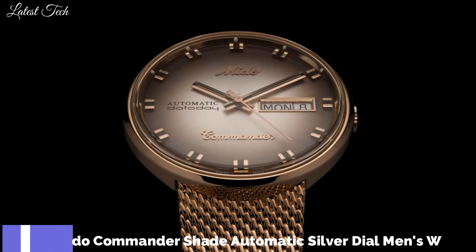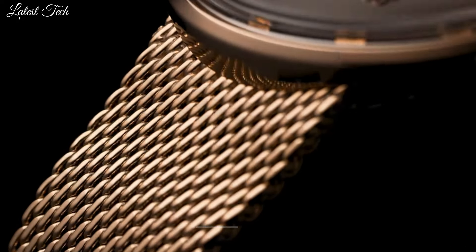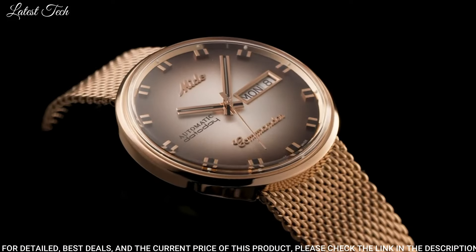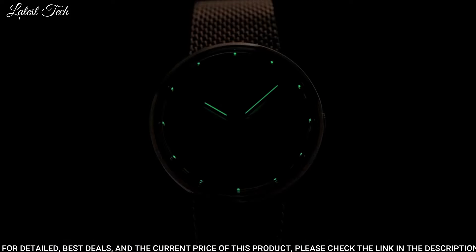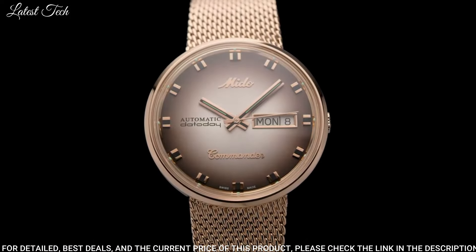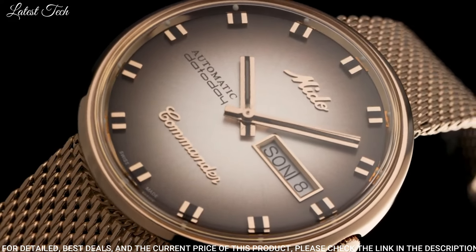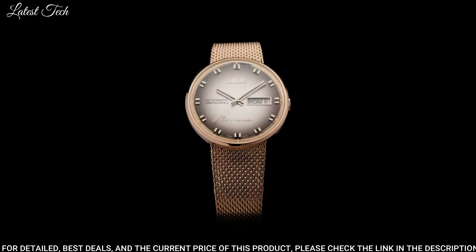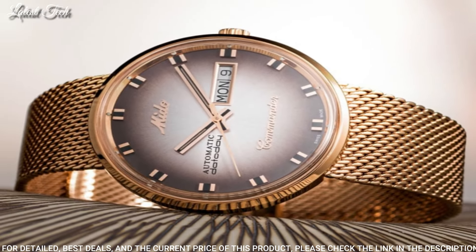Number 6: Mido Commander Shade Automatic Silver Dial Men's Watch. Rose Gold PVD Stainless Steel Case with a Rose Gold PVD Stainless Steel Mesh Bracelet. Fixed Rose Gold PVD Bezel. Silver Dial with Luminous Rose Gold Tone Hands and Index Hour Markers. Dial Type: Analog. Automatic Movement. Scratch-Resistant Acrylic Glass Crystal.